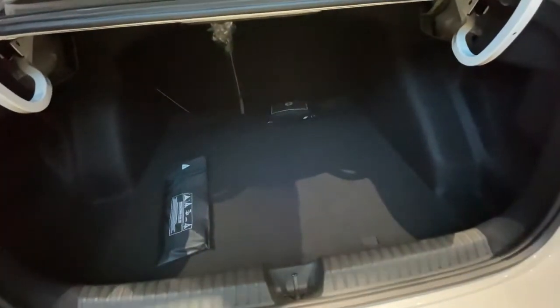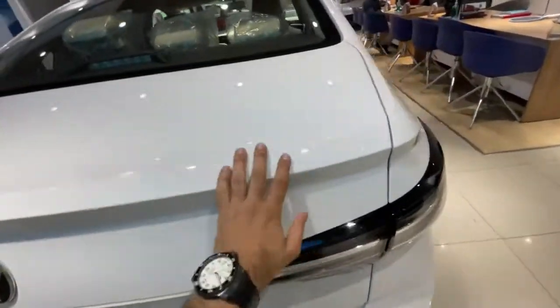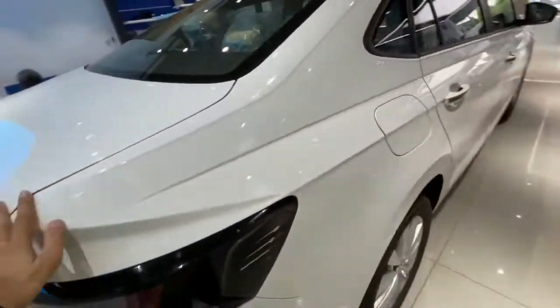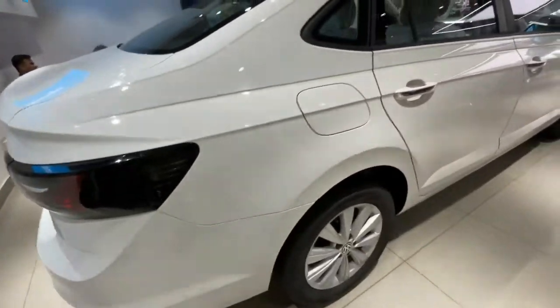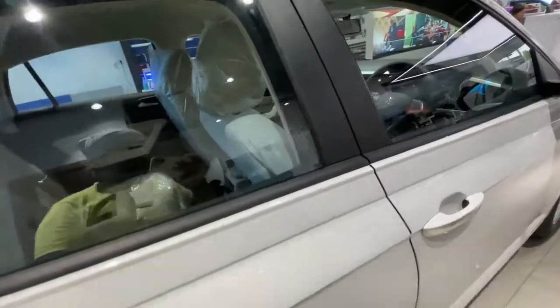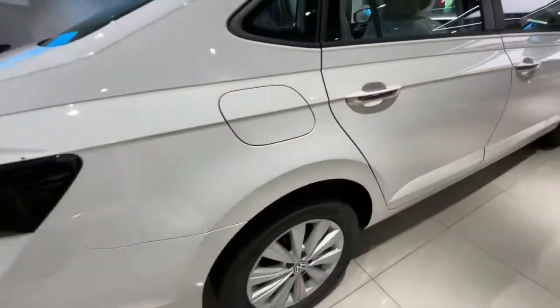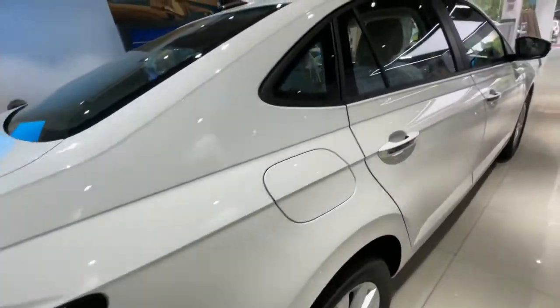VW provides a class-leading 521 litre boot space with this car. The quality of the paint and the fit and finish are really top notch. This variant is value for money and comes with a 6-speed torque converter automatic gearbox. Here is the fuel cap of the car as well.